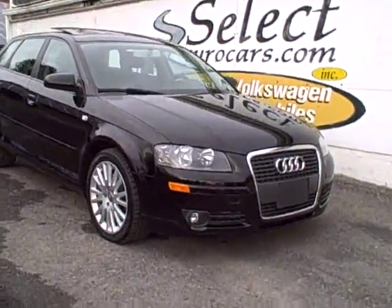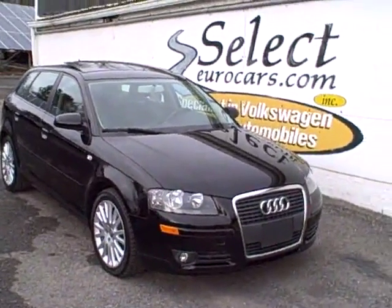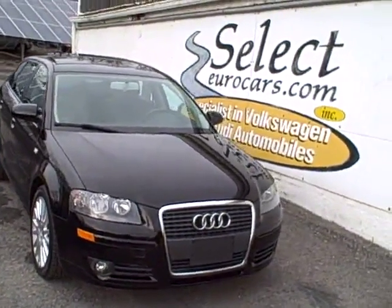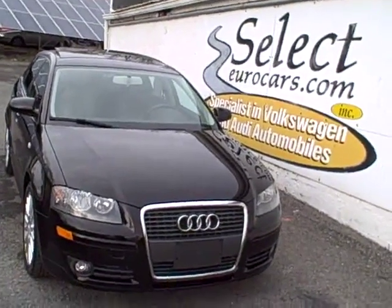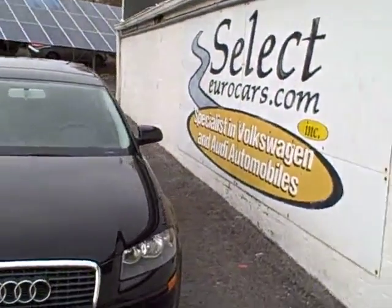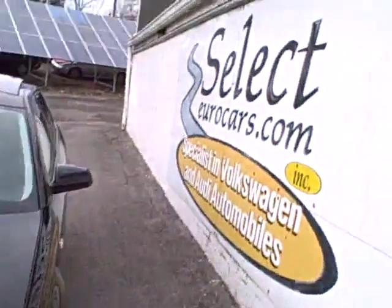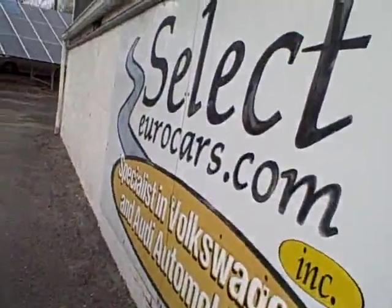This exceptionally clean and low, low mileage 2006 Audi A3 Sport is available here at Select Eurocars, where we've specialized in Volkswagen and Audi for over 34 years, and we're open seven days a week.